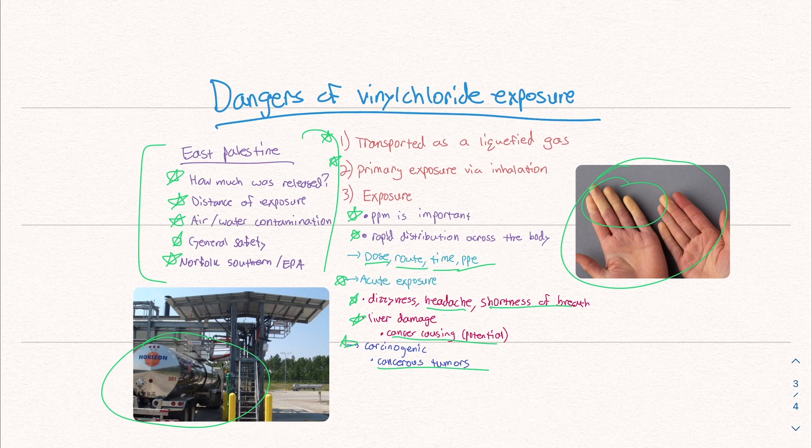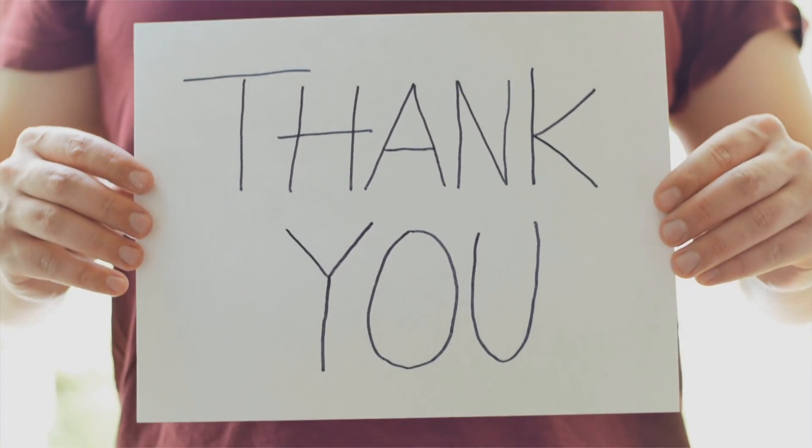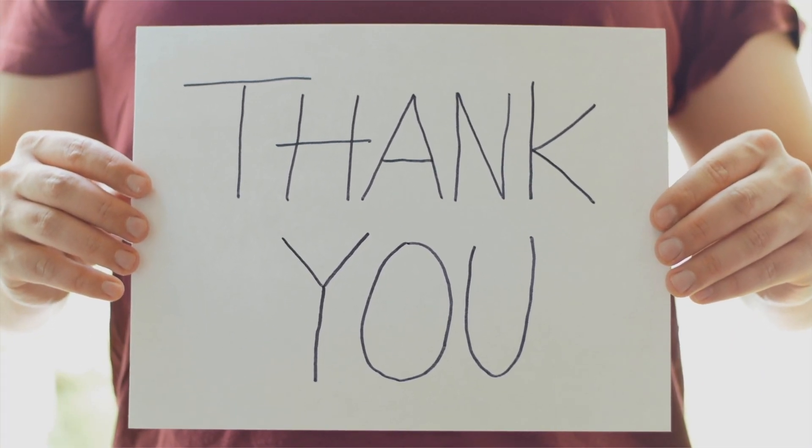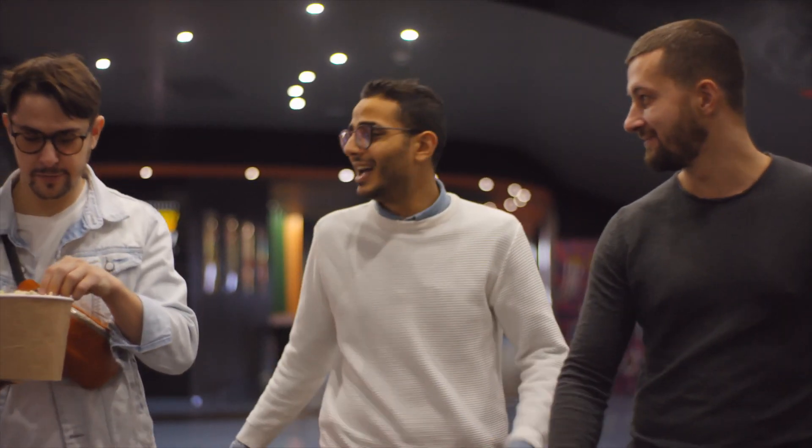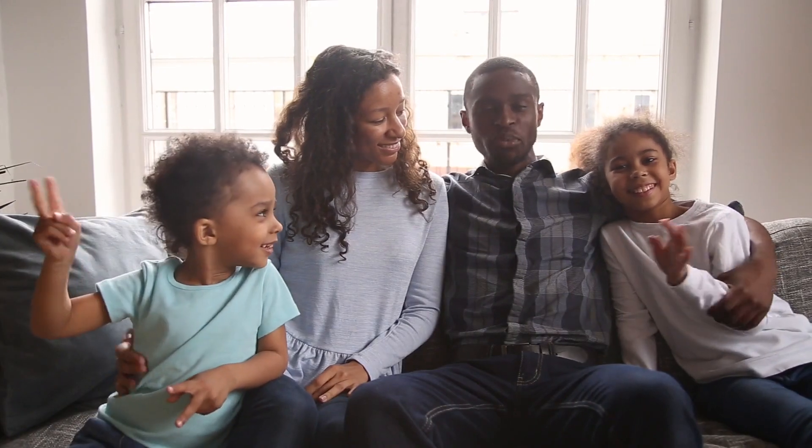That's all I got. I hope you guys learned a lot from this video. Thank you so much for watching and listening. Please like, comment, and subscribe. Tell your friends, and I'll be back soon with another video.